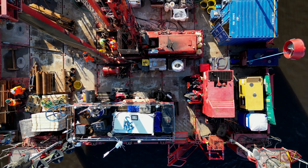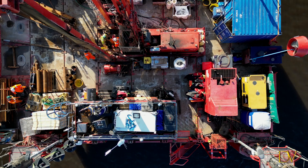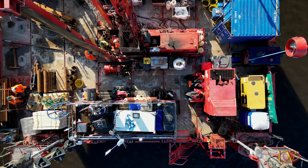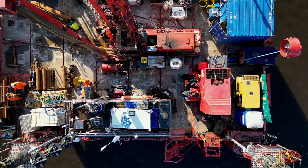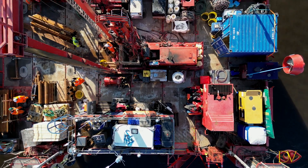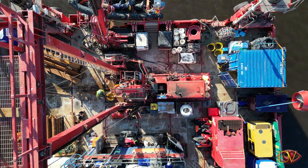The drone provides us with a unique view of the platform that you don't get from the quayside. As the drone flies over you can see the guys working on drilling the borehole into the seabed. You also see the equipment on board required to carry out the work.